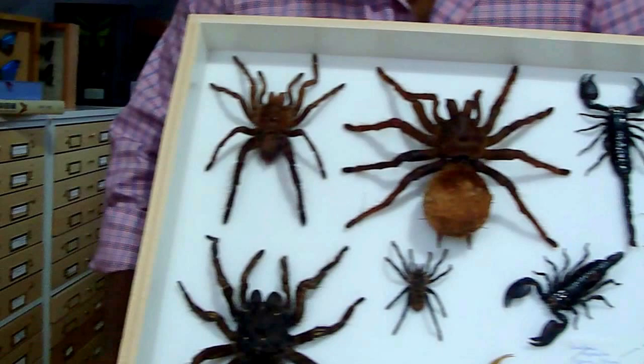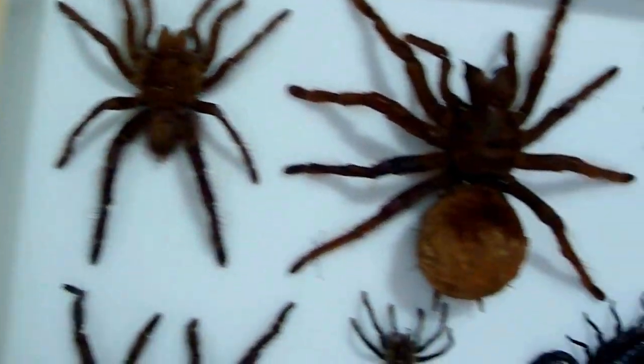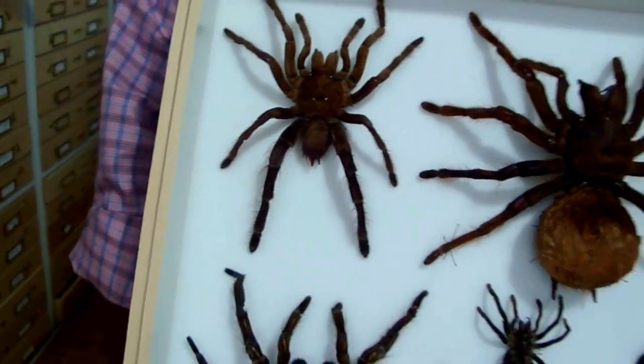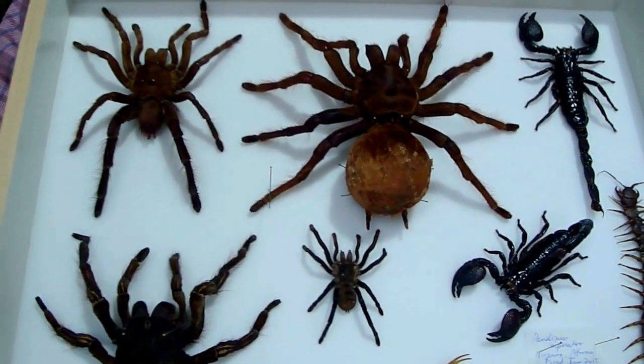And this is a male Goliath. You can see there's a substantial difference between the male and the female. These Goliaths originate in South America, particularly Guyana and Peru.